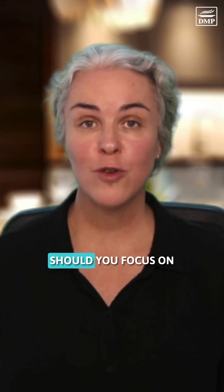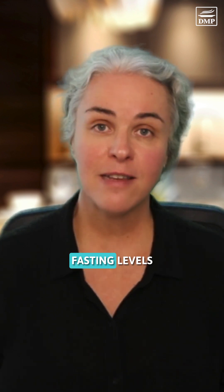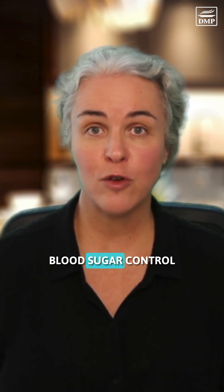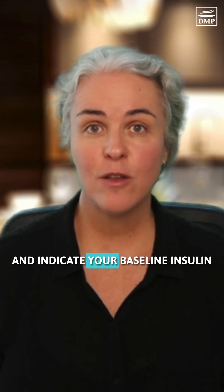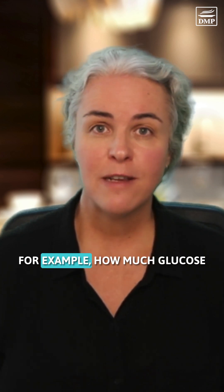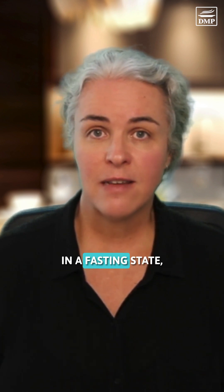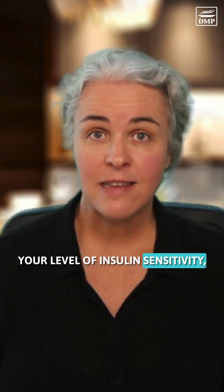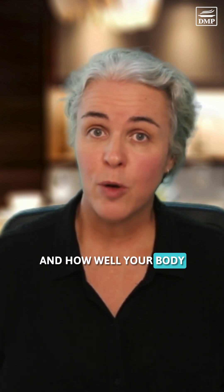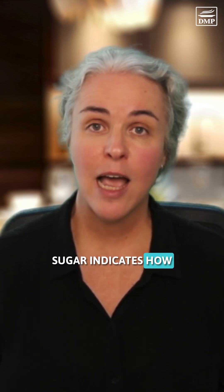When it comes to blood sugar, should you focus on your fasting levels or your after-meal levels? Let's look at the difference. Fasting levels show your overnight blood sugar control and indicate your baseline insulin sensitivity and metabolic function — for example, how much glucose your liver might be outputting in a fasting state and your level of insulin sensitivity.